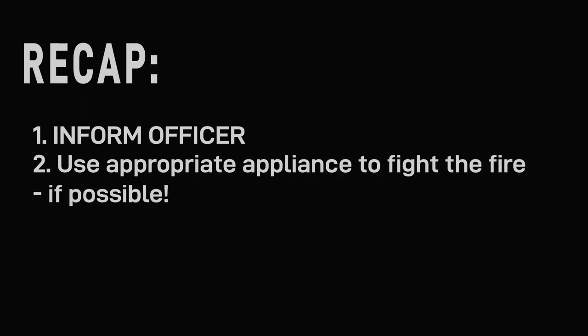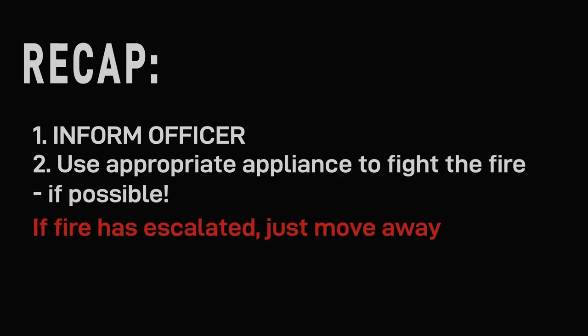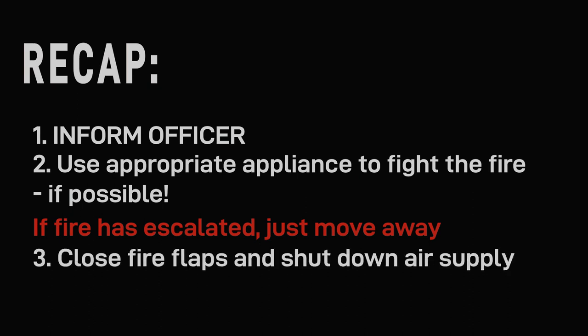Inform the officer and use the appropriate appliance to fight the fire if possible. If the fire has escalated, just move away. Close fire flaps and shut down air supply.